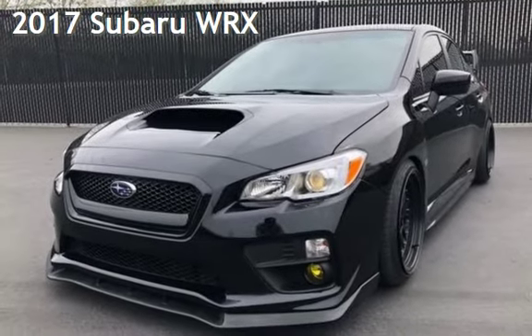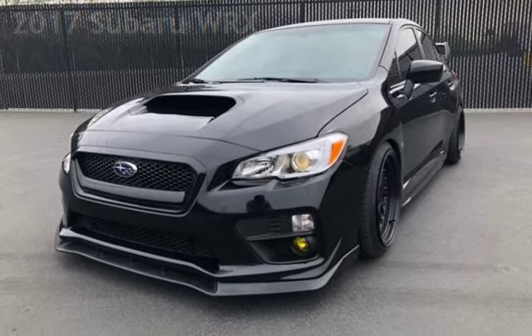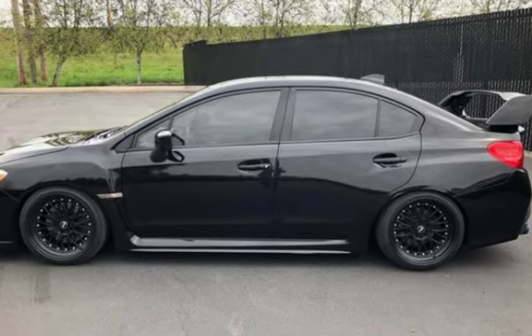Presenting a pre-owned 2017 Subaru WRX. This four-door sedan has a four-cylinder, 2.0-liter H4 engine, with all-wheel drive, and a six-speed manual transmission.